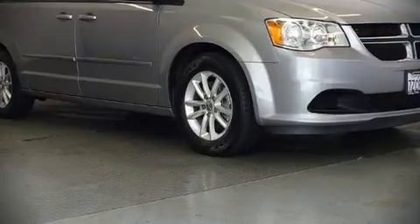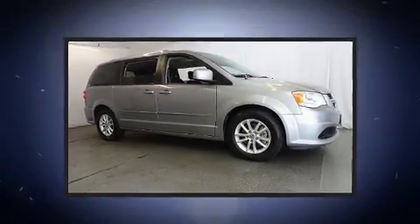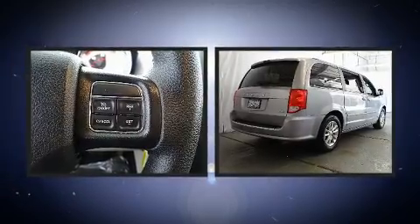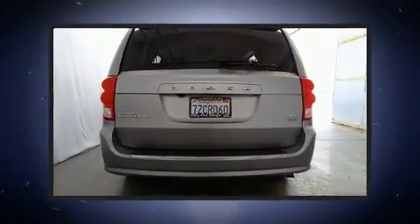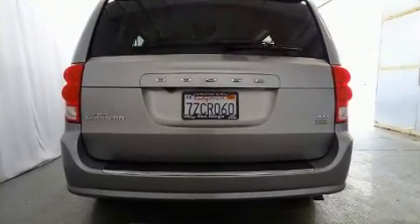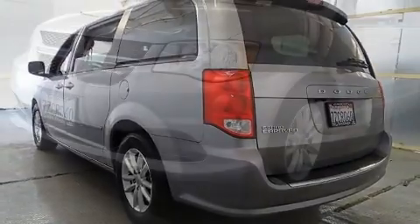Treat yourself to a test drive in the 2016 Dodge Grand Caravan. This seven-passenger van still has fewer than 60,000 miles. It features an automatic transmission, front-wheel drive, and a refined six-cylinder engine, along with all of the premium features expected of a Dodge.